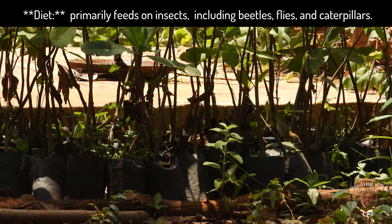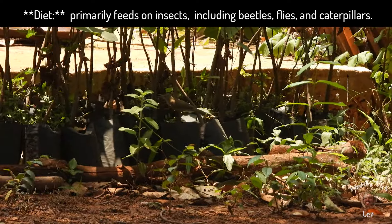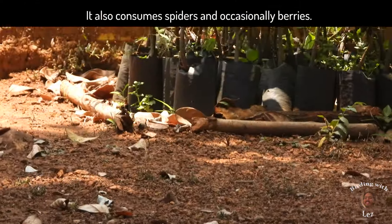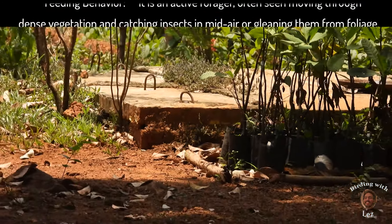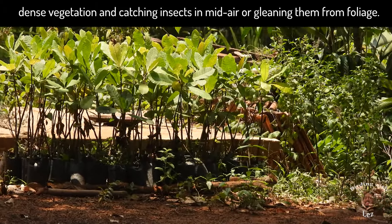Diet: it primarily feeds on insects including beetles, flies and caterpillars. It also consumes spiders and occasionally berries. Feeding behavior: it is an active forager, often seen moving through dense vegetation and catching insects in mid-air or gleaning them from foliage.